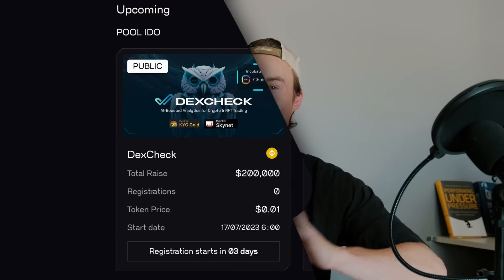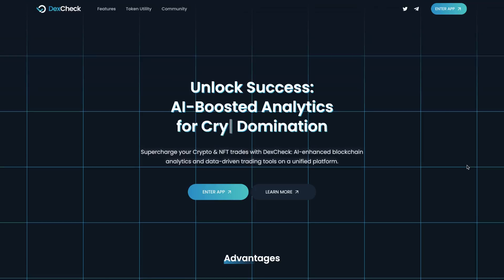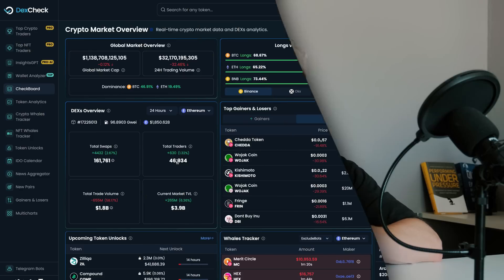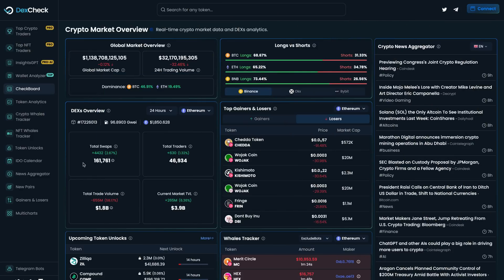This video is super exciting because we're going to reveal the first incubation project for the ChainGPT launchpad. The project is called DexCheck. DexCheck is an AI-powered blockchain analysis platform providing advanced market insights as well as trading tools — pretty much the ultimate toolkit for anybody interested in web3 trading.